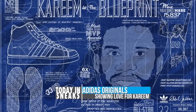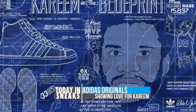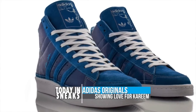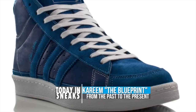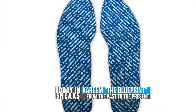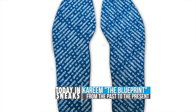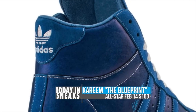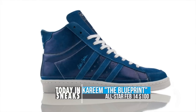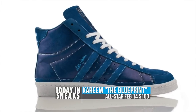Adidas Originals has been stepping up their retro game as of late, and the next chapter for 2014 involves one of the greatest players of all time, Kareem Abdul-Jabbar. Set to release over All-Star weekend, the Adidas Originals Kareem will be doing an all-blue upper called The Blueprint. The colorway is inspired by the love players today have for Kareem Abdul-Jabbar and how they literally reference him as The Blueprint of a Player. Look for these to drop on February 14th for $100.